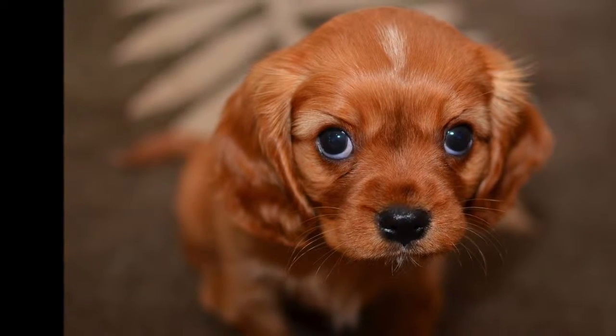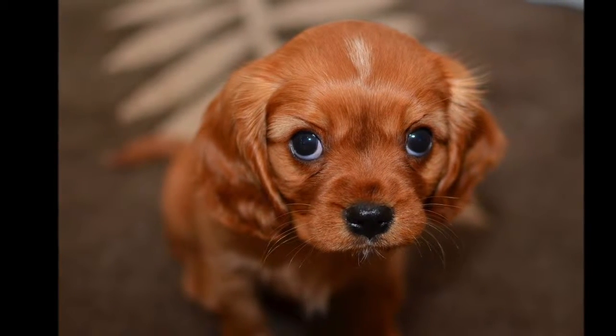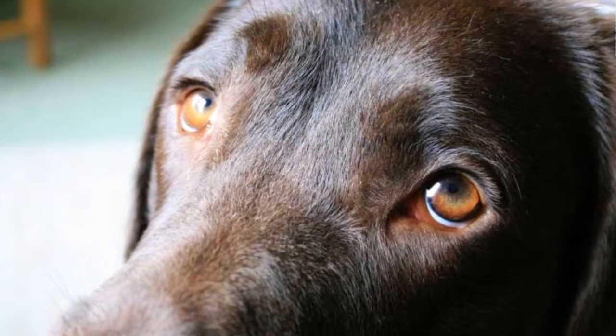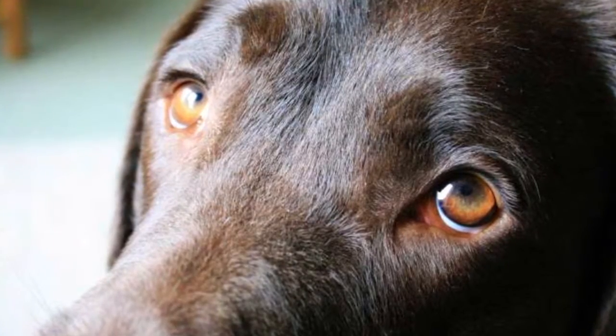That special face your dog makes — the one that you just can't say no to, the one where you see the eyebrows slanted, where you wonder what your dog is really thinking. Scientists have not yet been able to translate the look, but they have given it a very serious label: AU101, Inner Eyebrow Raise.